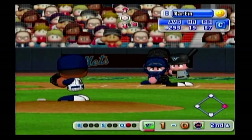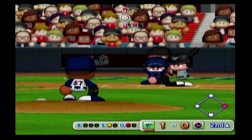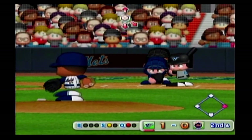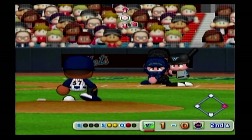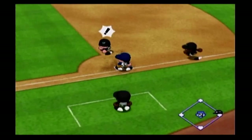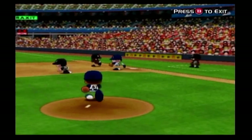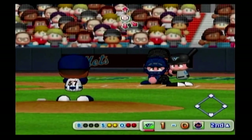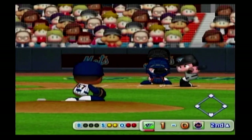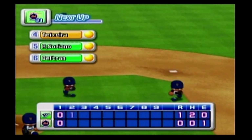Next at bat, Russell Martin — number five, catcher. Strike. The pitcher makes a pick-off attempt to first. The pitcher makes a pick-off attempt to first. Cano tags the runner out. Off the head of the bat, throwing to first — out. There's the third out. One run, one hit, one error.